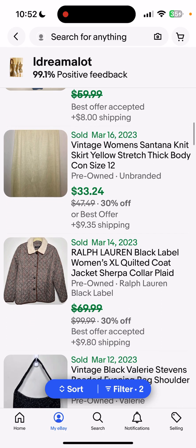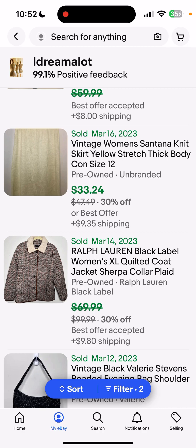The next sale is this vintage women's Santana knit skirt in yellow, size 12. It was very similar to the St. John Santana knit — I'm not sure if it was St. John because all the labels were removed. There was one small tag on the inside seam that read size 12, which is the only reason I knew the size. All the other tags were removed, but it was a very nice, high-quality skirt. I think the buyer will be very pleased when they receive it.